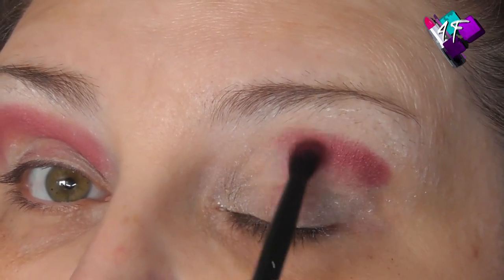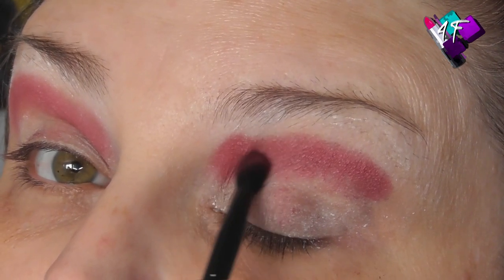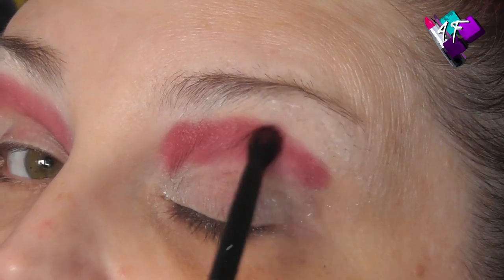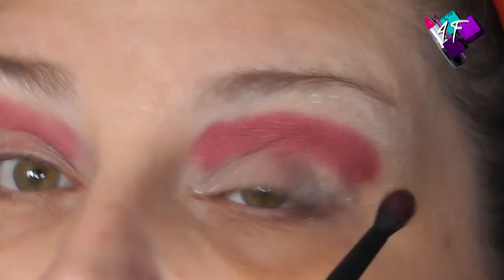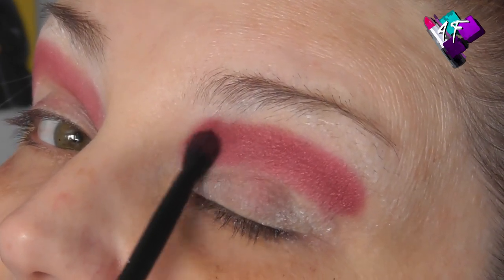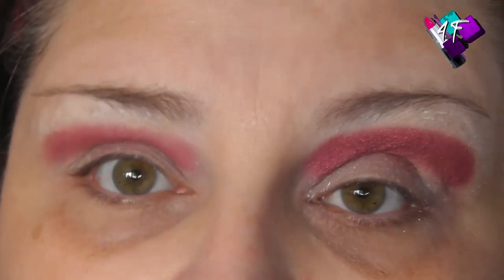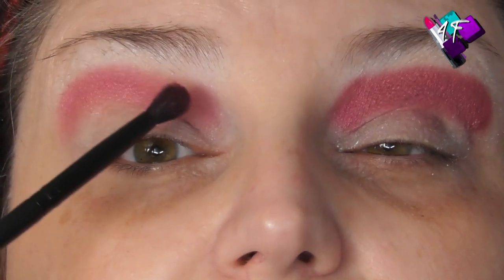Purples notoriously are very difficult to apply without patchiness, and although this is a red-toned purple, it went on really well. I always forget how good this formula is until I go back and use it again. Say what you will about the dude, he can do make-up. This is the only one of his palettes I've got so far.